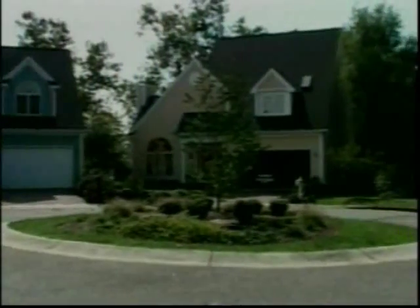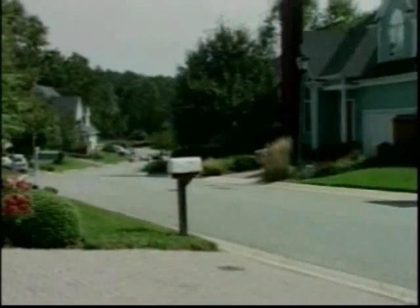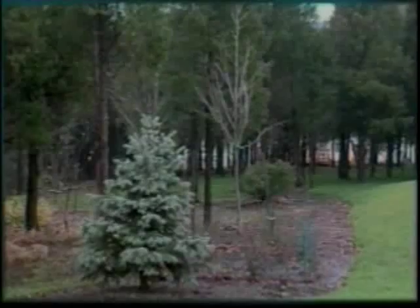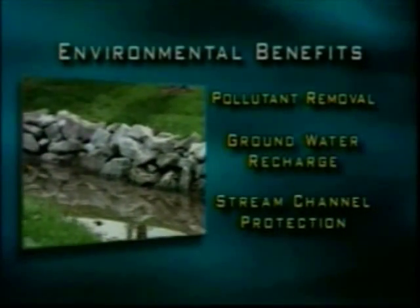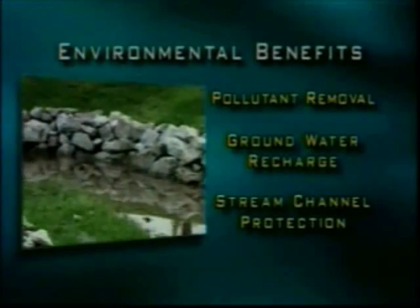This evolution has resulted in significant changes in the focus of Maryland's stormwater program, including the use of BMPs designed to provide multiple environmental benefits. These benefits include pollutant removal, groundwater recharge, and stream channel protection. As a result, the face of stormwater management in Maryland has changed considerably over the last several years.